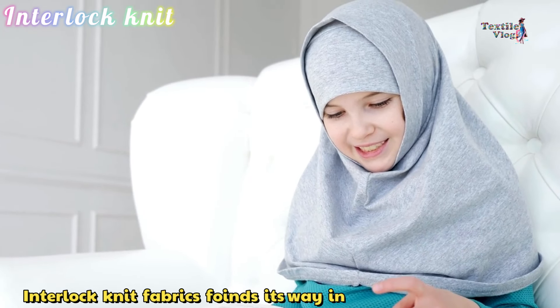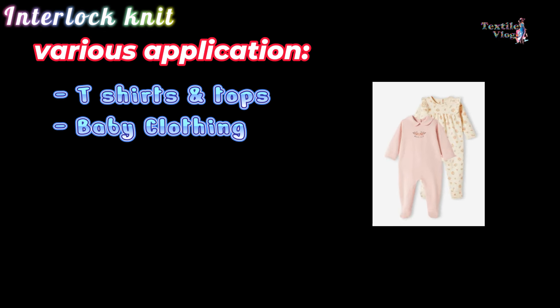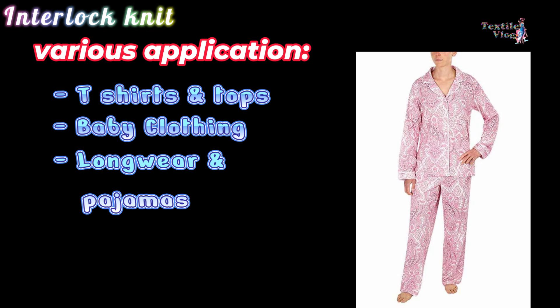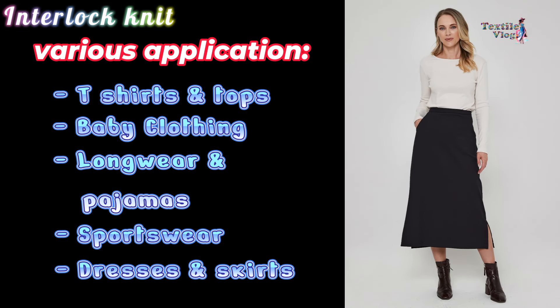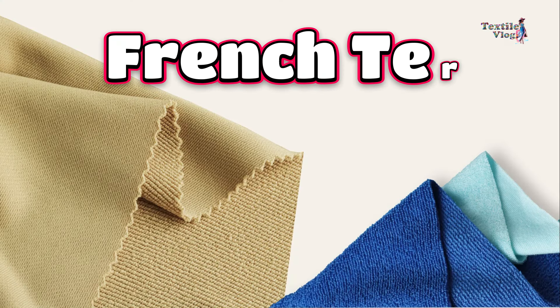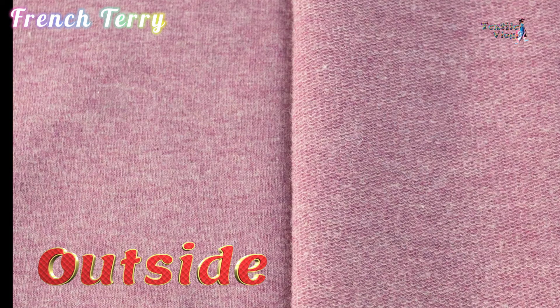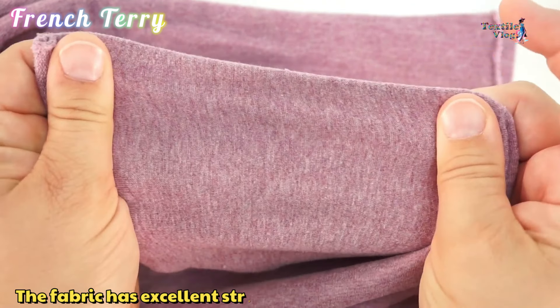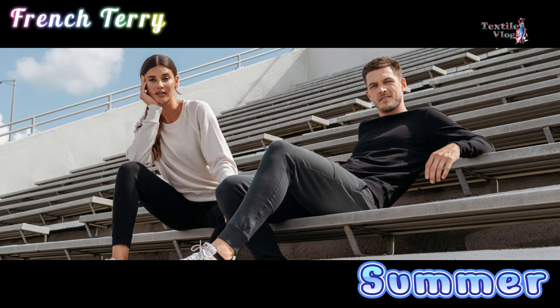Interlock Knit. Interlock knit fabric is a type of double knit fabric that is both versatile and soft. It is one of the most commonly used knit fabrics, especially for garments that require a smooth finish on both sides. Interlock knit fabric is used in t-shirts and tops, baby clothing, loungewear and pajamas, sportswear, and dresses and skirts.